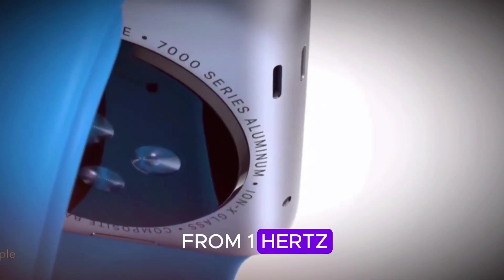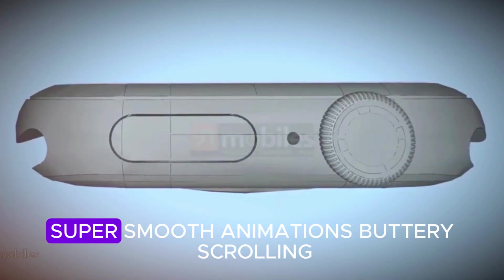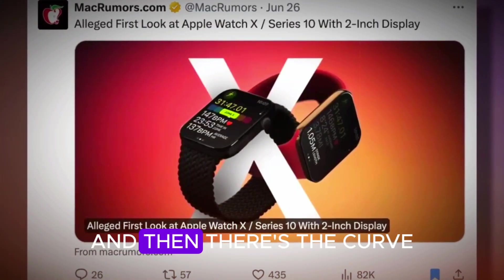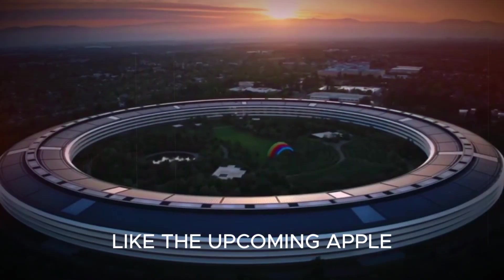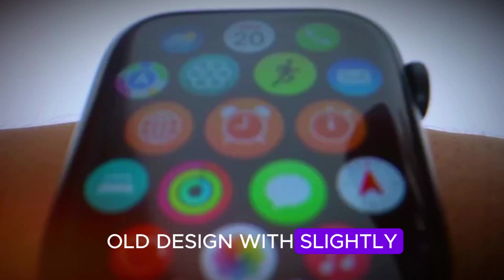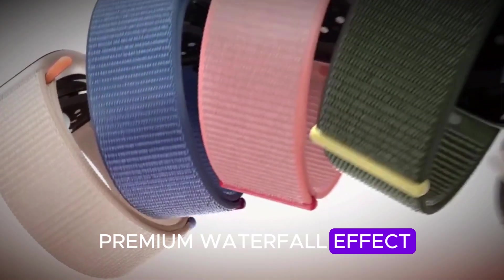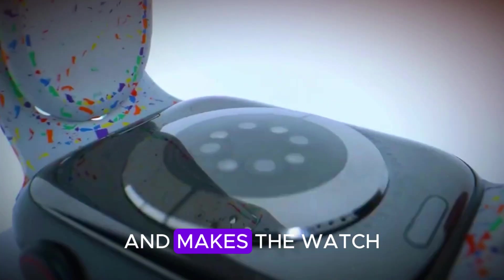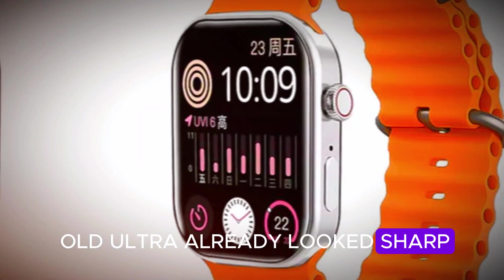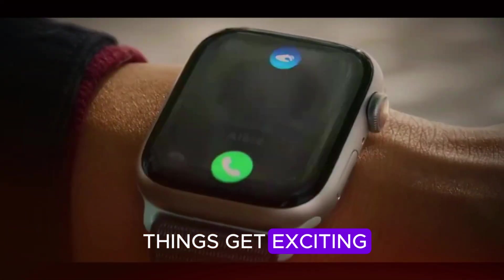Translation: super smooth animations, buttery scrolling, and a more efficient always-on display. And then there's the curve — like the upcoming Apple Watch Series 10, the Ultra 3 will use a wide-angle OLED design with slightly curved glass edges. It's a small trick, but it creates a premium waterfall effect that hides bezels and makes the watch feel more immersive. Honestly, if you thought your old Ultra already looked sharp, the Ultra 3 is going to make it feel a little outdated.